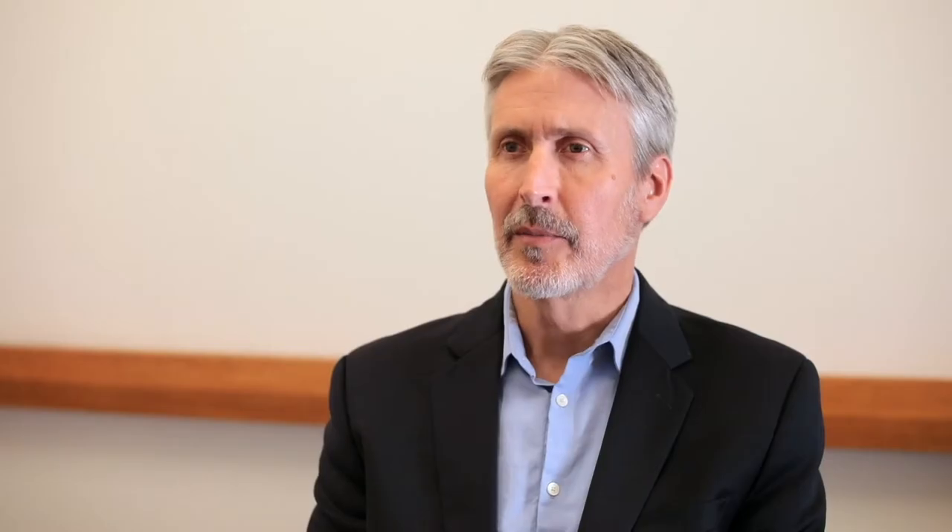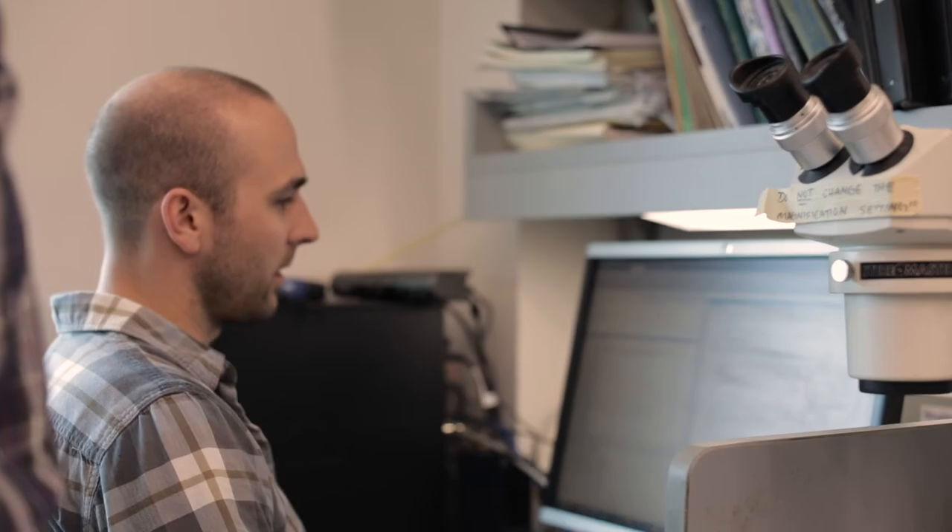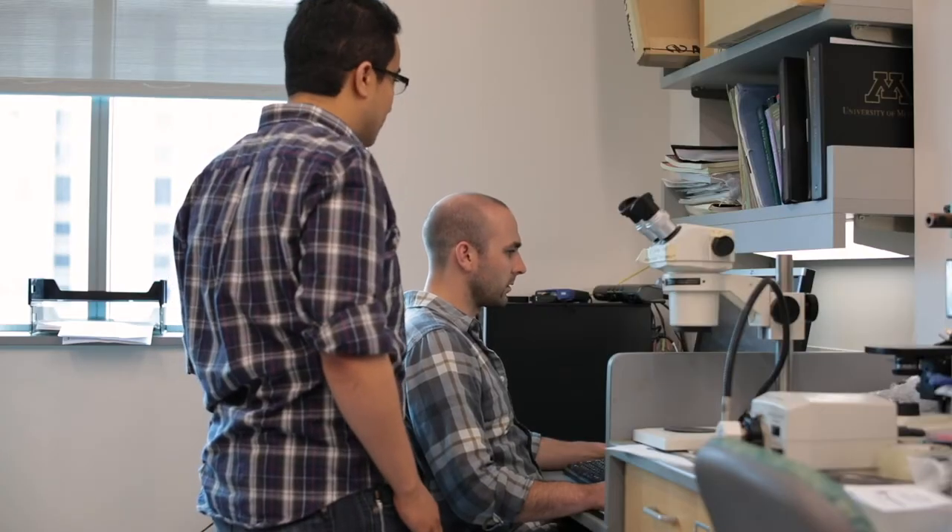We've been fairly successful in developing a basic mechanical model for how cells migrate, including the forces that they generate to pull on their environment. Now we need to test it in more realistic, in vivo-like environments in the body.